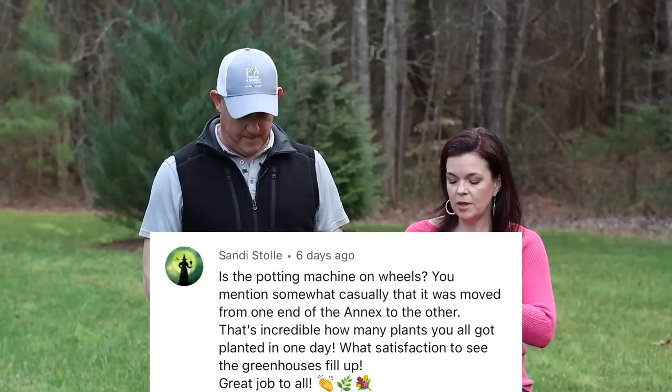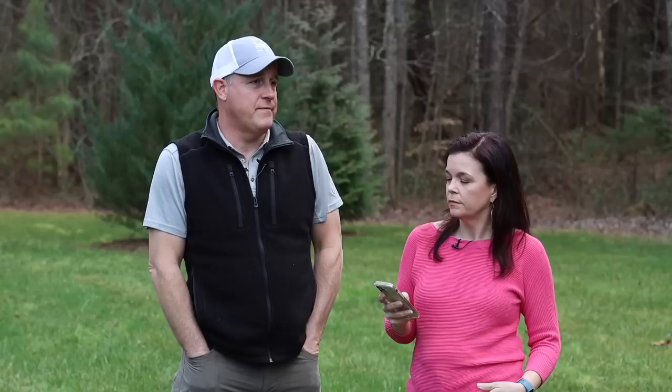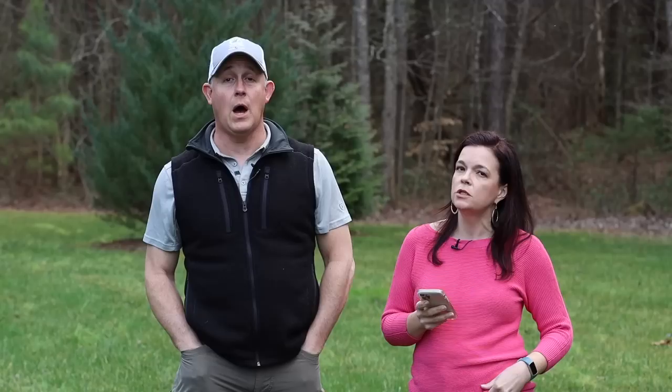Sandy asked whether the potting machine is on wheels. Yes, it is. We actually rode down to pick it up and found the wheels weren't on the package — which turned out to be a good thing, because if the wheels had been on it wouldn't have fit on the trailer. The wheels came home in the back of the truck. Now it's on wheels, we hook it up to the tractor, and we can move it wherever we want — even out into the field, connected to a generator, to plant mums or shrubs in a different location.